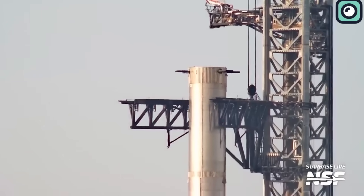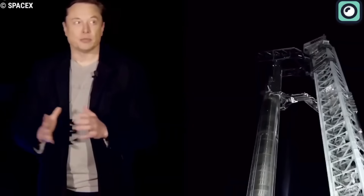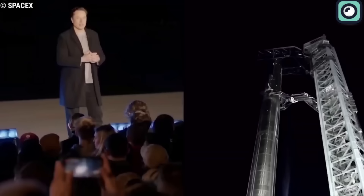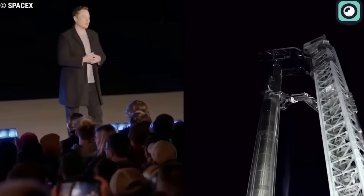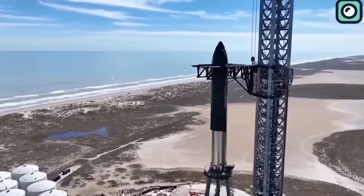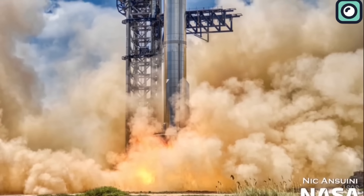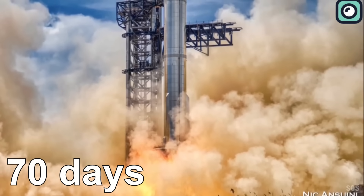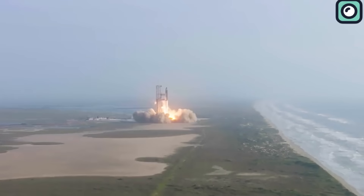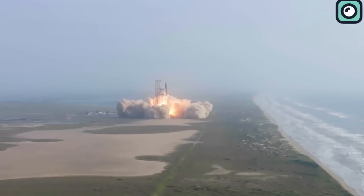We're all curious about what SpaceX plans next for the Starship rocket. After the test on Sunday, no one is quite sure if SpaceX will do more tests or if they feel ready to try a real launch soon. To give you some idea, after they tested Booster 7, they waited about 70 days before trying to lift off the rocket on the first ever launch of the Starship. But that first launch attempt on April 20th faced several setbacks.